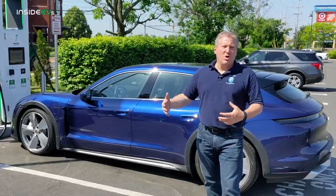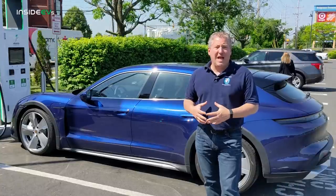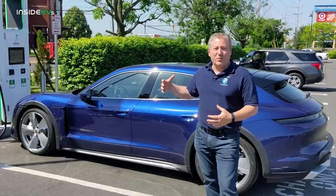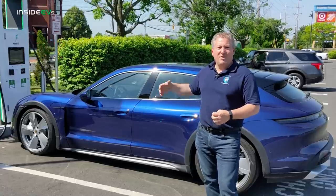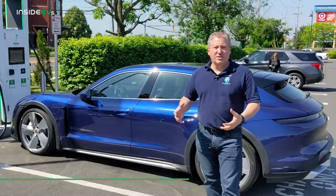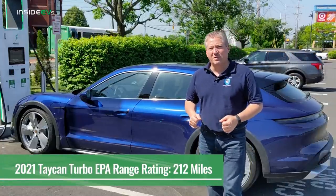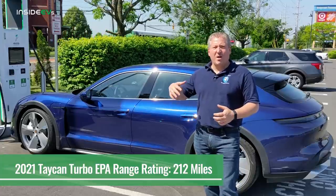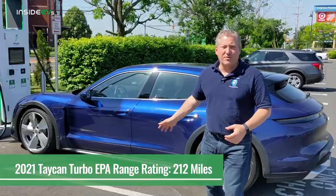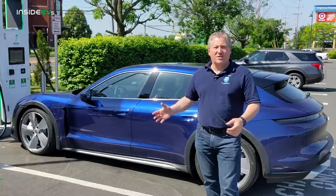It shouldn't go as far as the base Taycan will. Personally, I'm going to be happy if I just exceed the EPA range rating on the Taycan Turbo — not the Cross Turismo — which I believe is 212 or 213 miles per charge. So if we get somewhere around 220 miles, I think it's a great win for this vehicle. But we'll see — we might outperform it. They always totally surprise us.